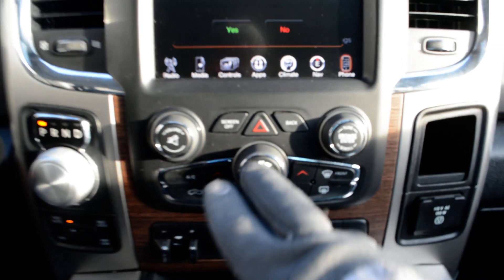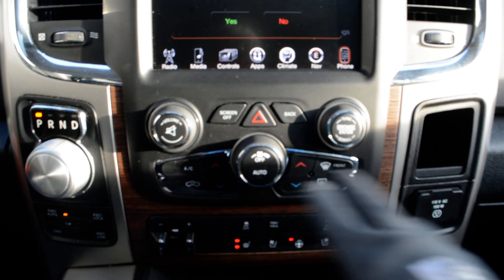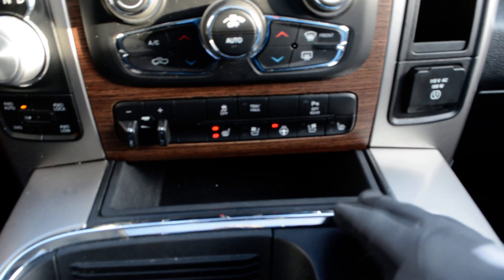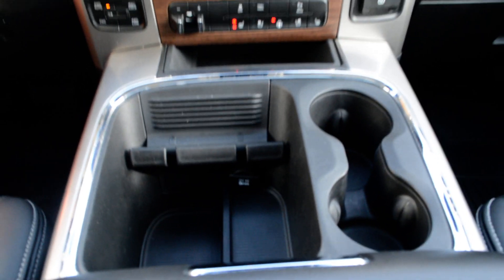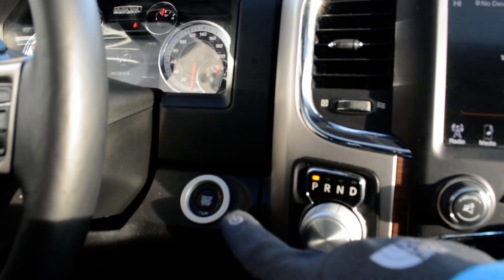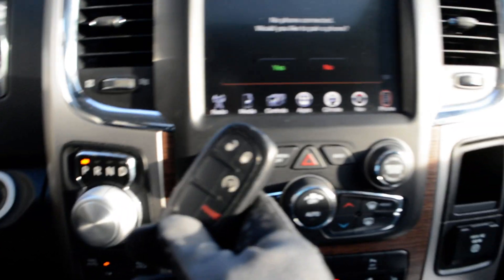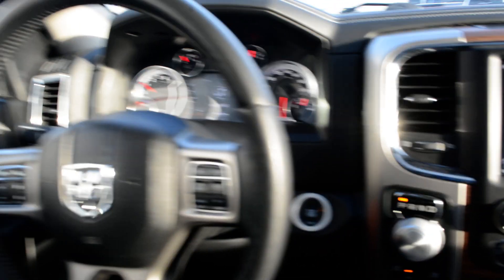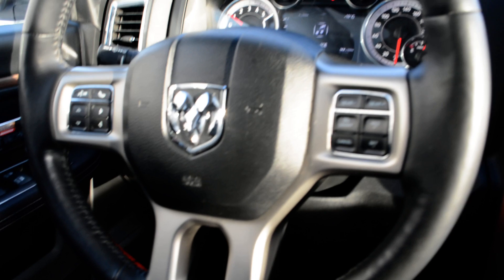Just below that you have access to some of your basic audio and media controls, climate controls, and your trailer brake control. In the center console area you have a decent amount of storage space as well. You can see your push button start and the key fob for the unit — you do have remote start, a great feature especially now that winter is upon us.